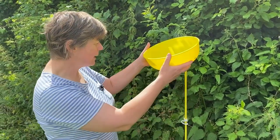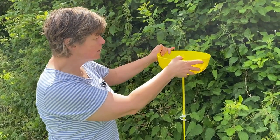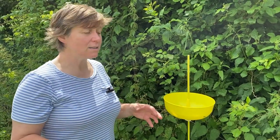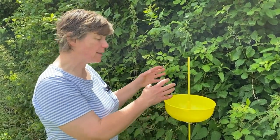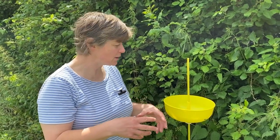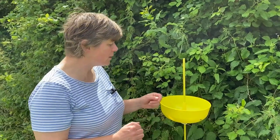We've got a big tall pole here and we slot on the bowl — it sits there — and we put just a mixture of water and washing up liquid in here, leave it for a few days. The invertebrates are attracted to the yellow colour, they'll fly in, and we get a sample in here. A few days later we ask the grower to come along and pick up the traps and filter them off through a special filter paper so we've just got an invertebrate sample.